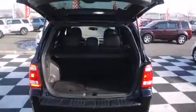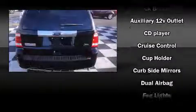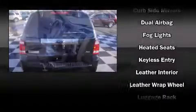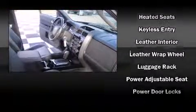Passenger security is always assured thanks to various safety features such as dual front impact airbags, frontside impact airbags, traction control, ignition disabling, and ABS brakes.